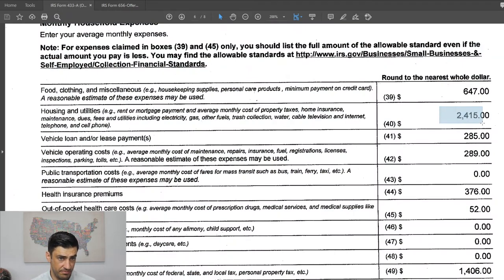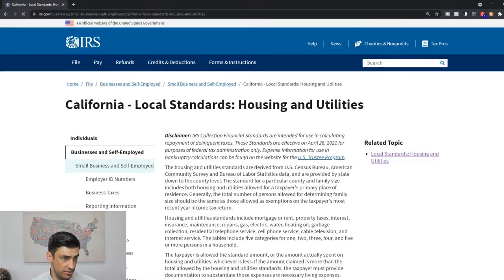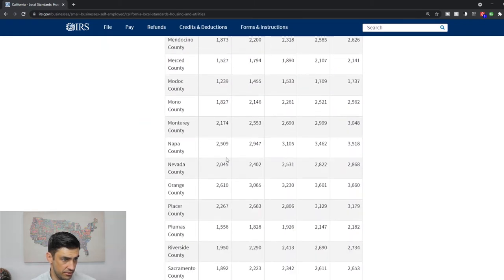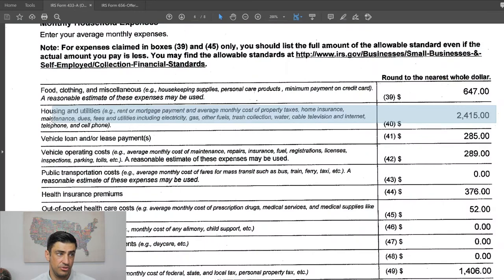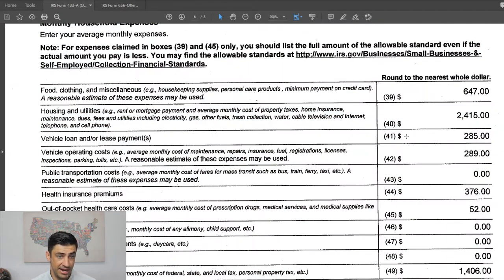Housing and utilities covers what the taxpayer pays for housing plus utilities. Again, this comes from the IRS's website. For California — Orange County specifically — the current standard is a little higher than what we used at the time of filing. On this line, you can use the IRS website standard without having to prove it. However, for rent and utilities, you do have to prove it with bank statements. You use the lesser of the actual standard or what you actually pay — if you pay less than the standard, you've got to use what you actually pay.